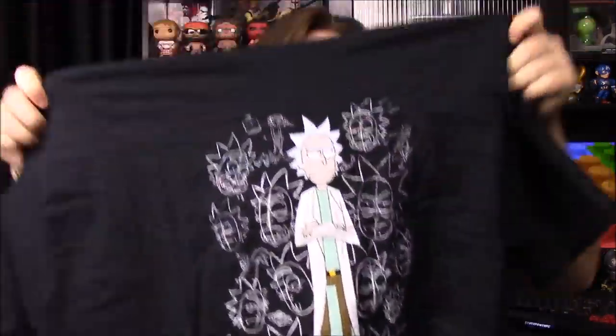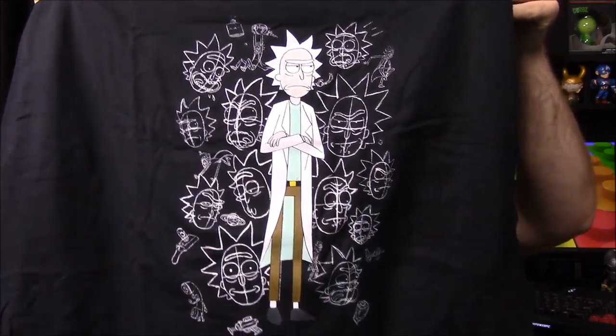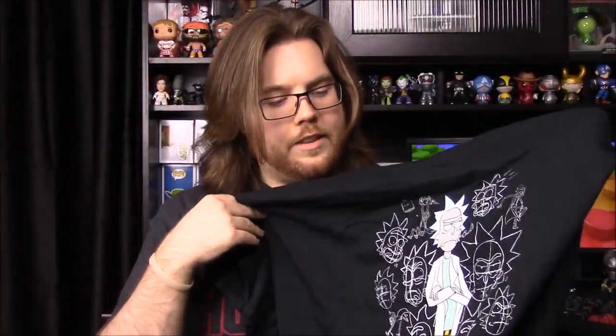Next we have our shirt, and it looks like it's Rick and Morty — Rick the scientist guy is on the front with a bunch of drawn faces. Not a bad shirt if you're a fan. It's a nice, simple, plain shirt without a whole lot of other stuff mixed in. It's still cool. It doesn't have a tag so I don't know exactly where this shirt came from.